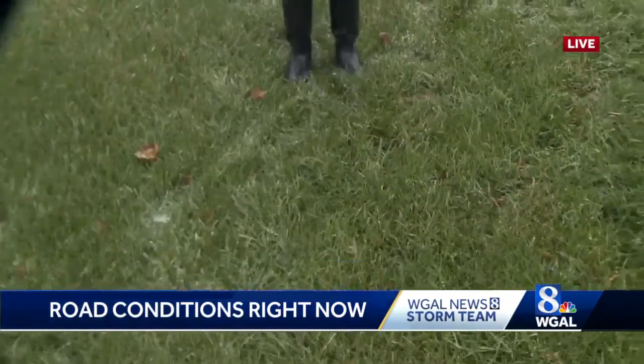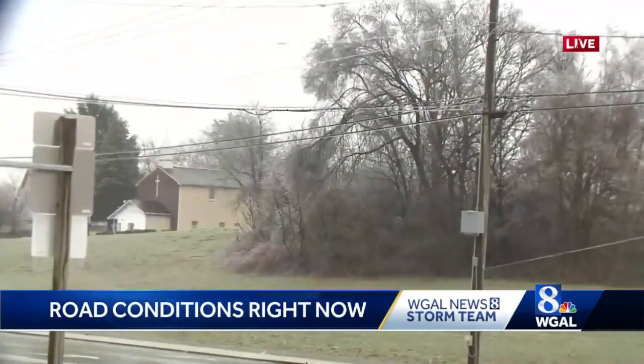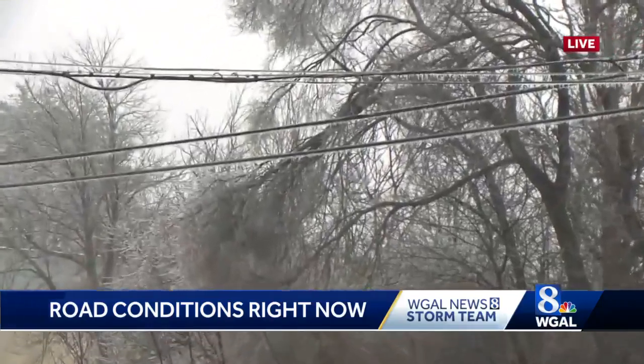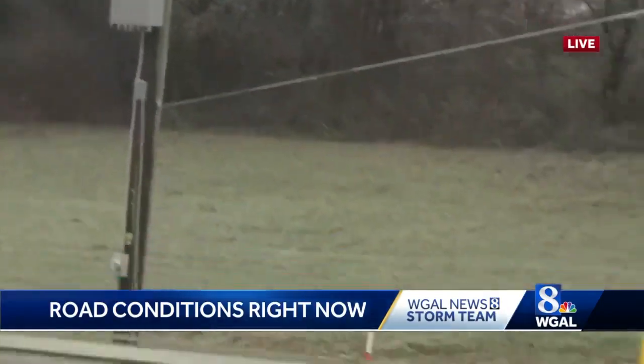If you kick it up here, you can also see it there. Now we want to point our camera over to that big tree over there, because about 15 minutes before we were live here in Lebanon, a big branch came down. You could hear that noise, and that's likely because of the ice that was in the trees throughout the morning.